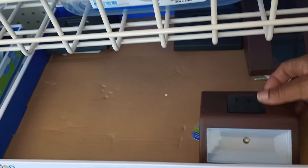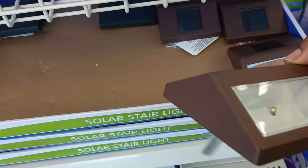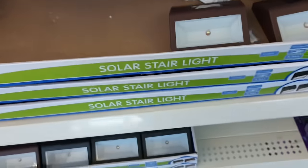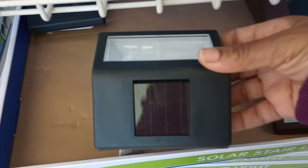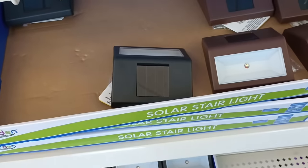Walked in and these are the weekly specials, y'all. So is this new? I have not seen these solar lights. They say that these are solar stair lights — they have it in brown and they have it in black.